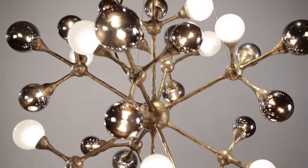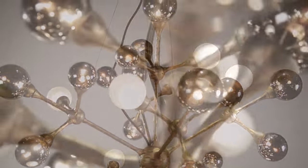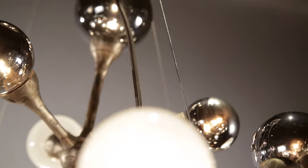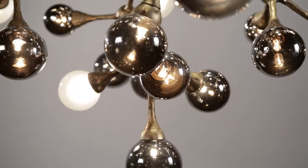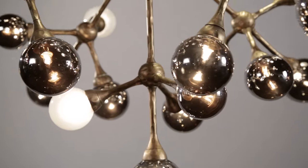Element is suspended by multiple aircraft cables which can be adjusted to change each fixture's design. It looks great from any angle and is available in a variety of pendant shapes and sizes.